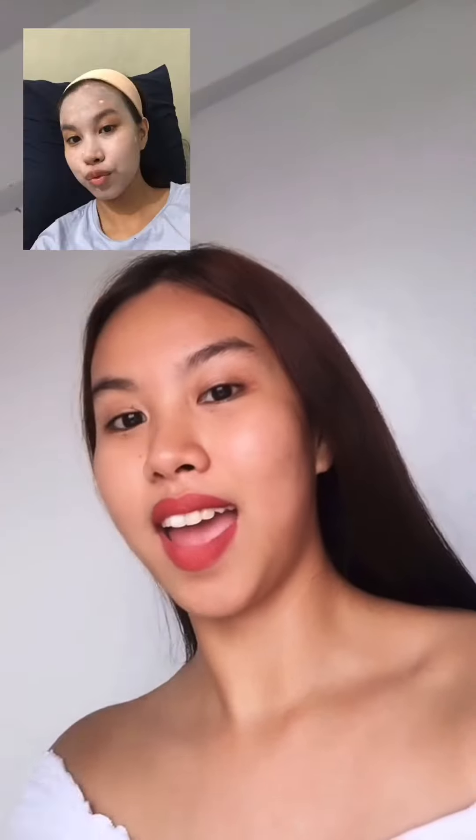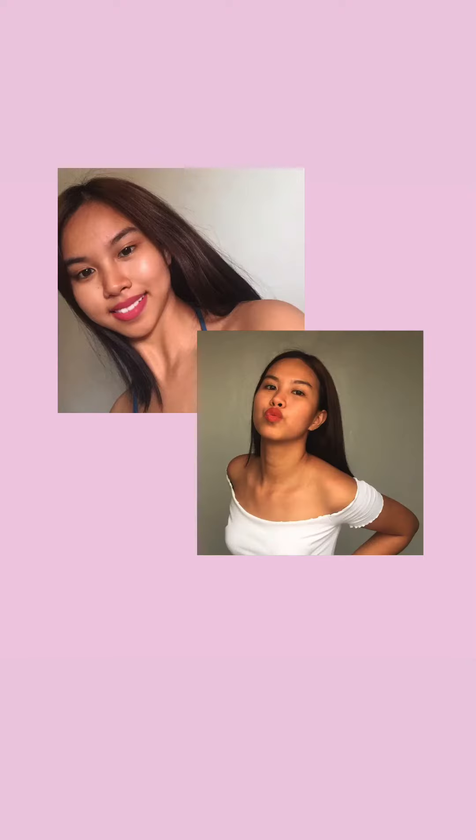I'm going to flash my before photos during the skincare, and now this is what I look like. So yeah, if you want to check them out, it's OxyCure. Stay tuned for more updates from Candy Magazine at candymag.com slash bulletin. Bye!